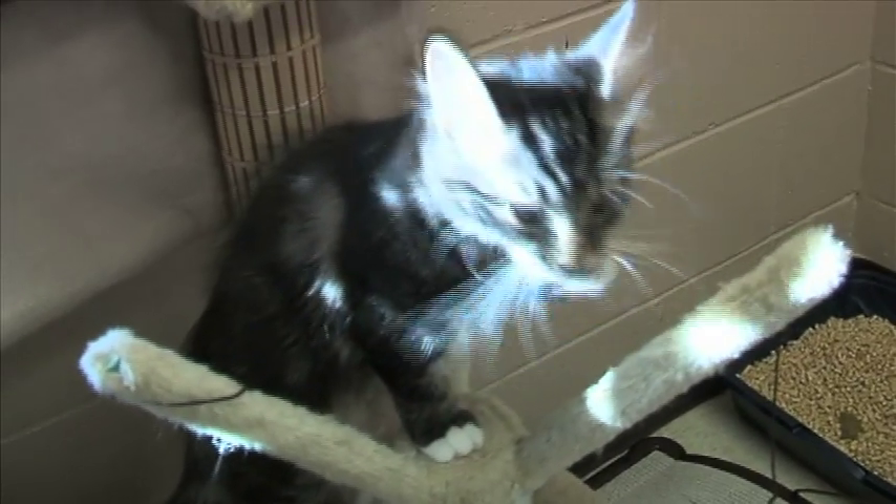You also get a free vet exam and six weeks of health insurance, all for $145. We have 75 of them who are going to be needing homes, hopefully soon. We like to get kittens into homes young so they can get socialized and adapted to their new environments.